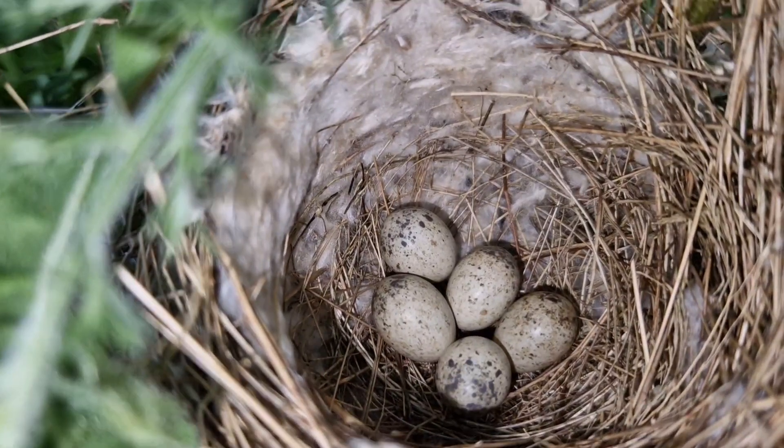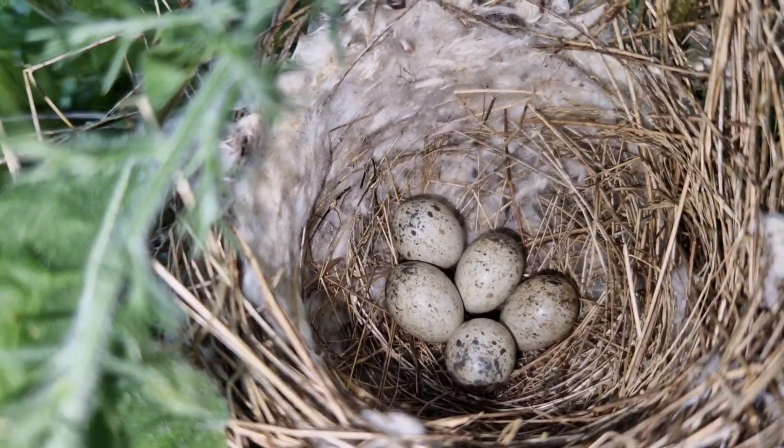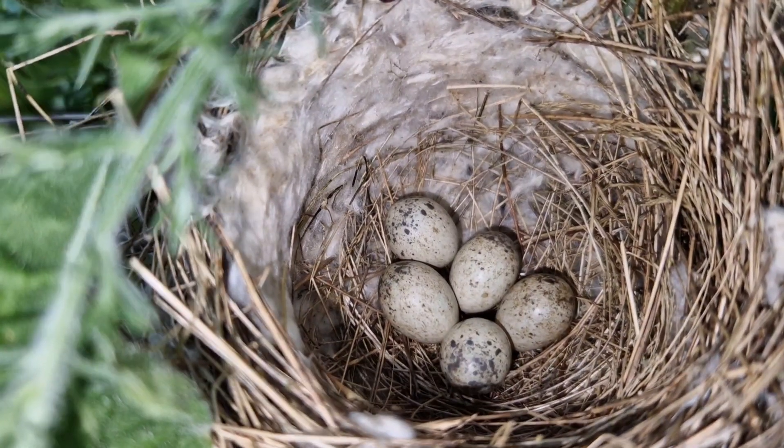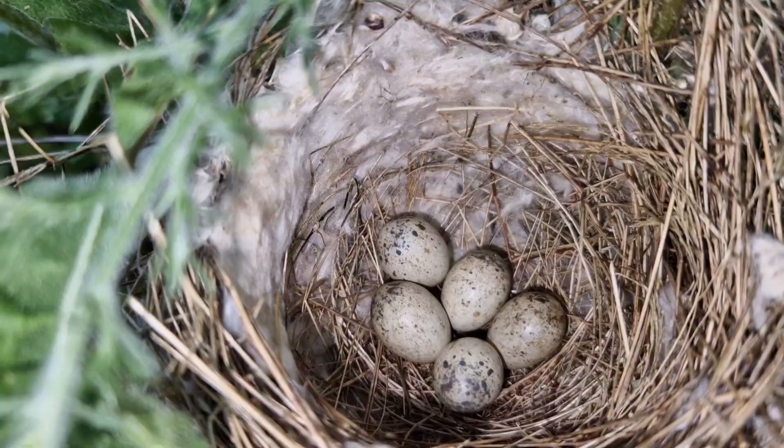We'll get away from this and let her come back, get those eggs warm and hatched. Hopefully they'll be successful. Can hear an alarm call now, so we'll get away.